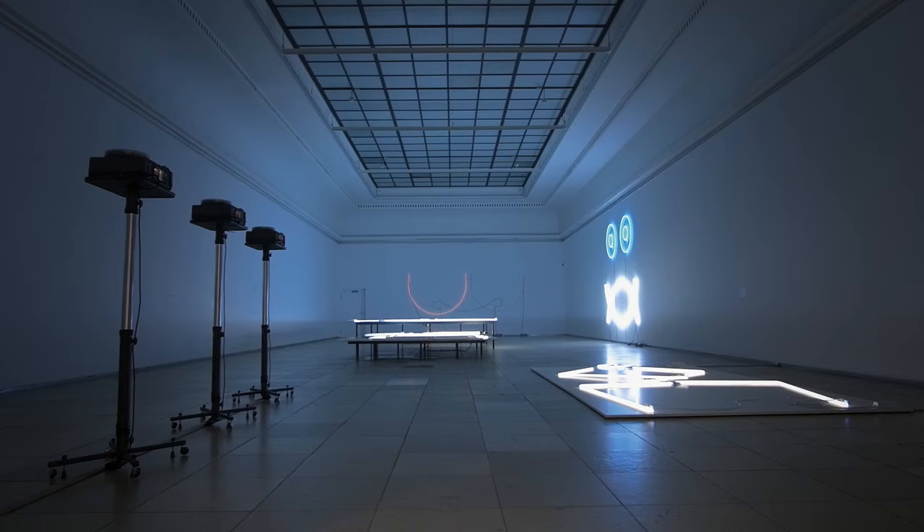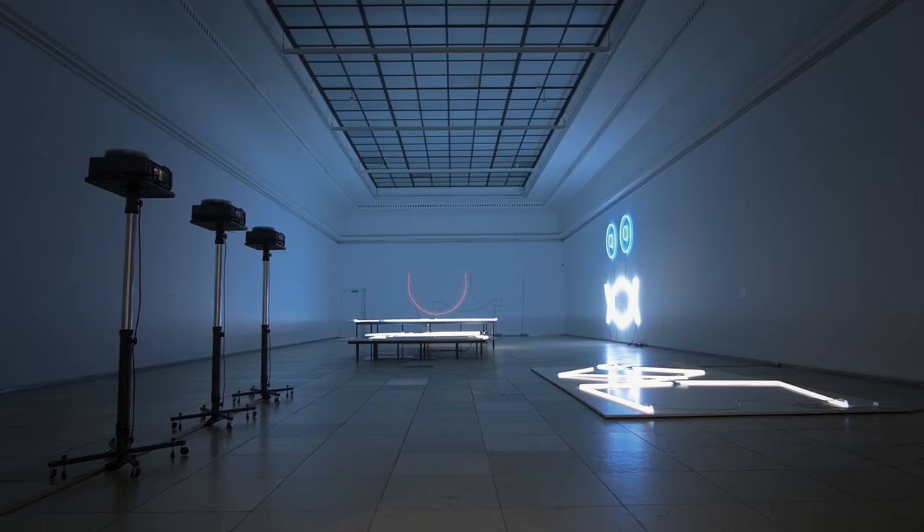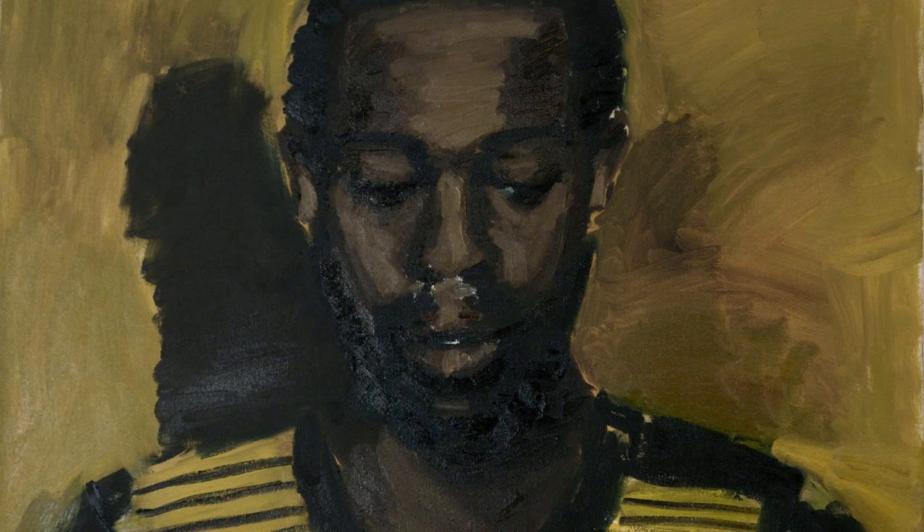We are showing two London-based artists this time: Lynette Yadom-Boakye, born 1977, a British artist of Ghanaian descent, and Adele Röder, born 1980 in Dresden, who has been living in London since last year.